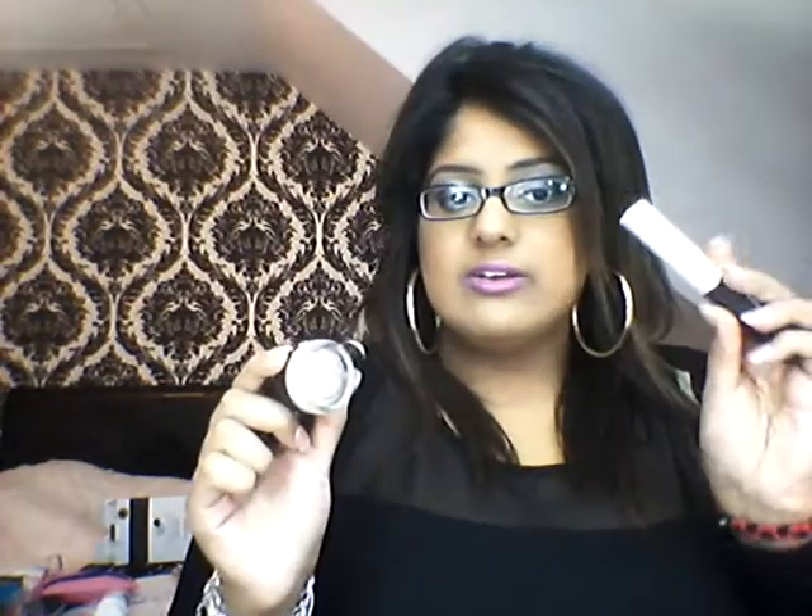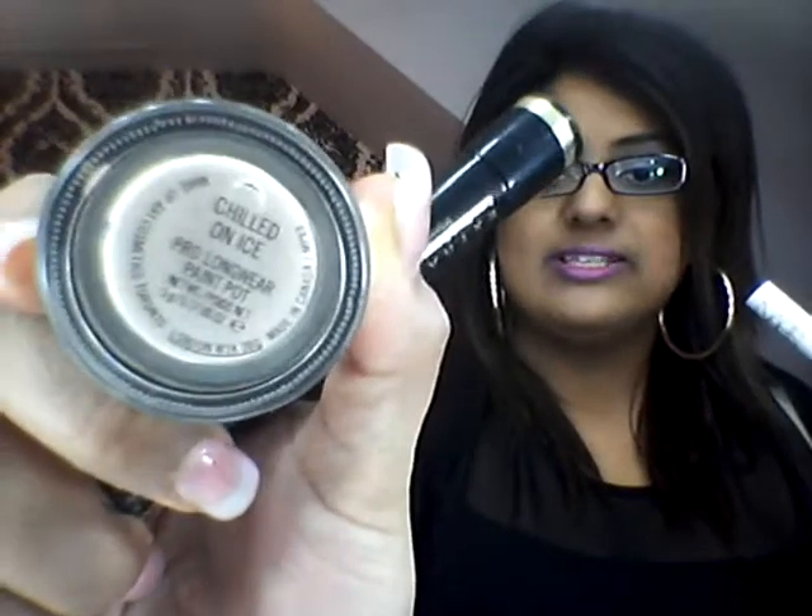For mascara and eye primer — no surprise again — the L'Oreal Telescopic is by far the best mascara; it always gives me the false lash effect. And I've also been using the NARS Lid Primer and the MAC Chilled On Ice Primer.